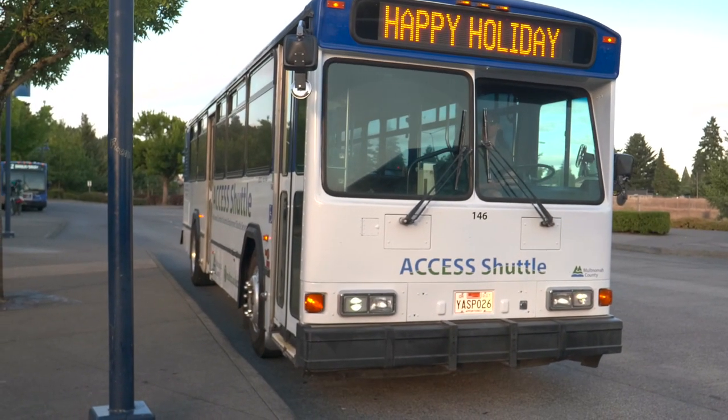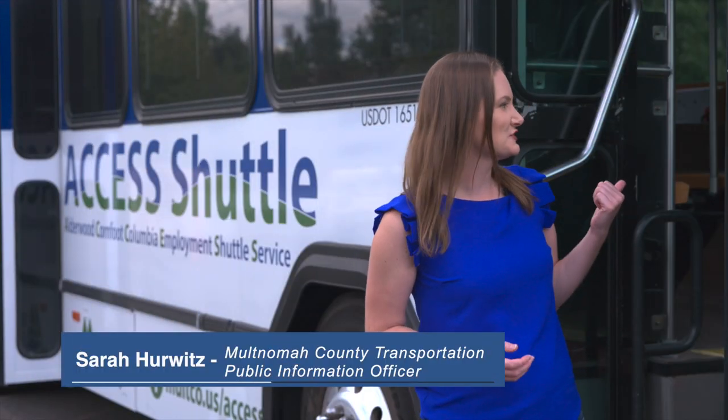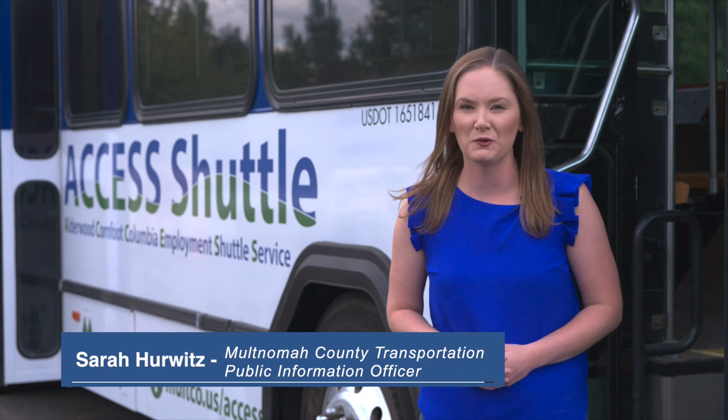There's a new Multnomah County transportation option in the Cully and Park Rose neighborhoods that's serving as a connector to jobs. This is the Access Shuttle. Come take a ride and we'll show you how it works.